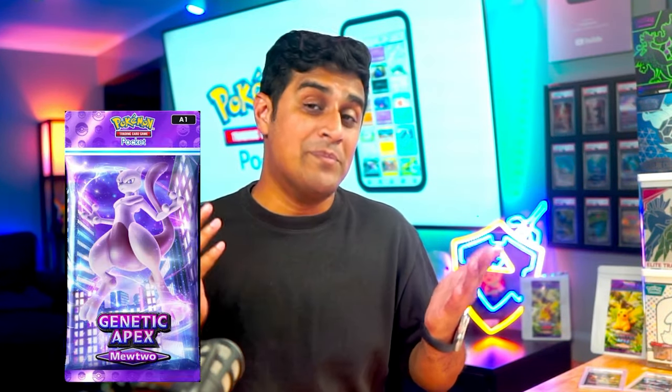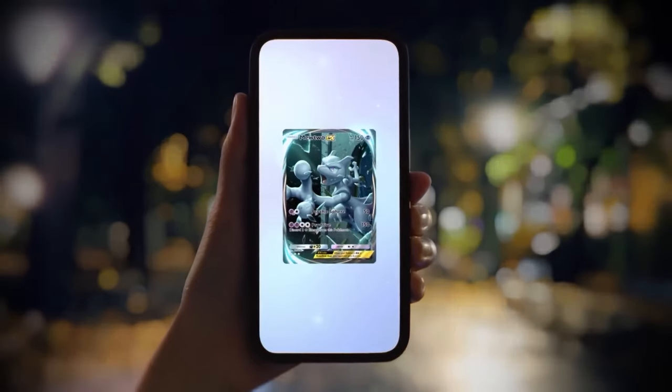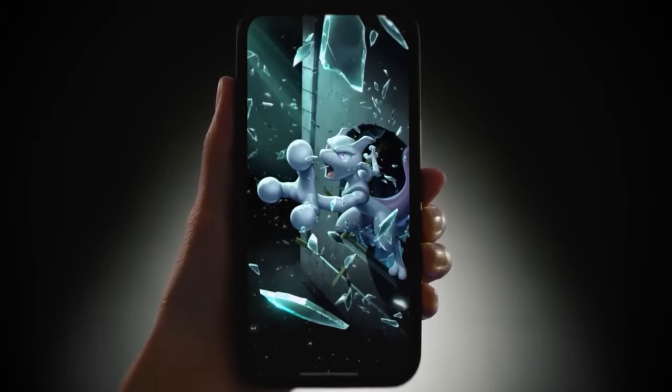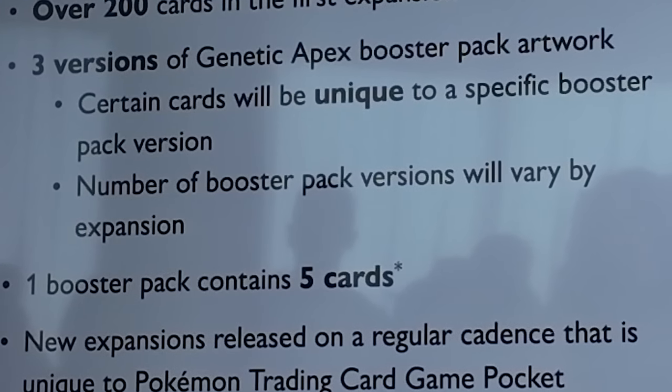For example, if you open up a Pikachu booster pack, the lucky immersive card you'll get is the Pikachu you've seen. If you open the Mewtwo booster pack, you get the awesome card shown during Pokemon Worlds — Mewtwo breaking out of glass, which is ridiculously amazing. There is a Charizard booster pack too, but I'll leave that to your imagination. For future expansions, the number of booster pack arts will differ by expansion.